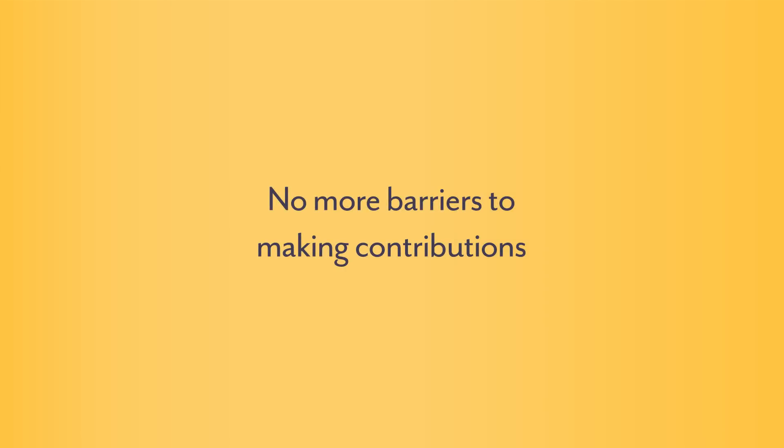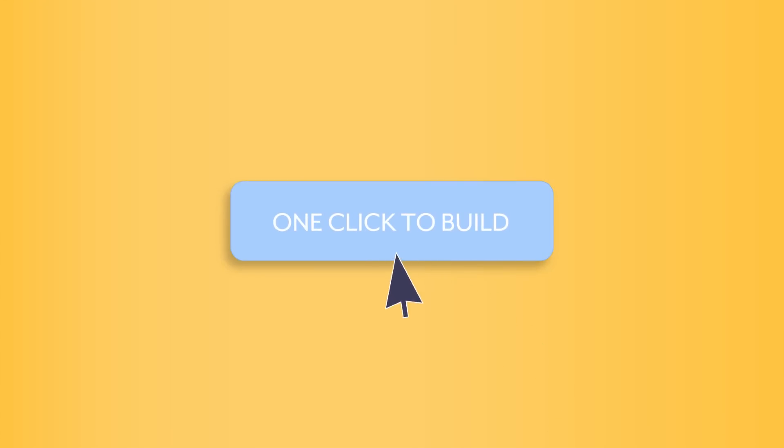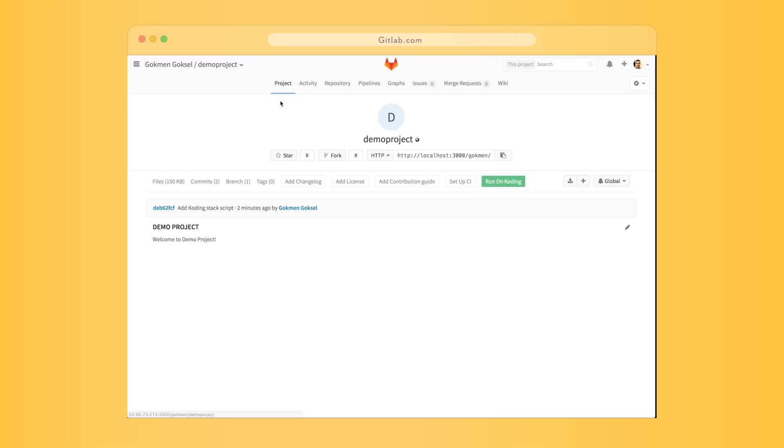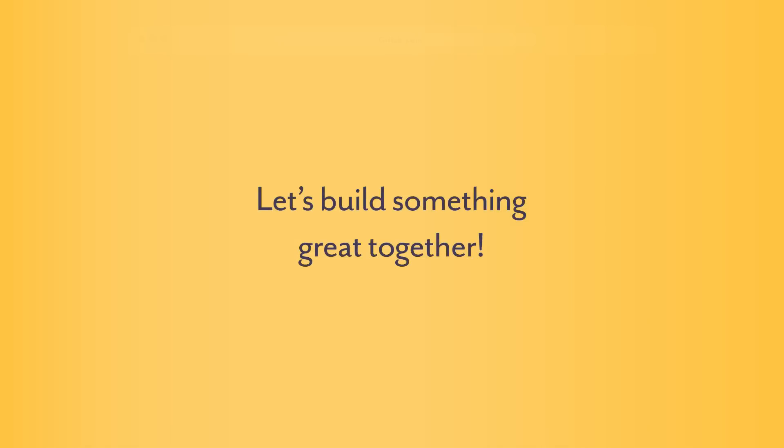The most important thing is that this will enable contributions that didn't happen before. If you were able to contribute but didn't because you'd have to go through hours of setting things up — now you press this button and within minutes you'll be able to contribute. This will allow a lot more people to contribute, and lots of these small contributions can build something great. That is what Coder amplifies.